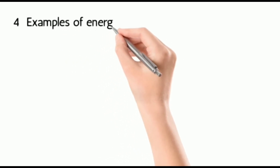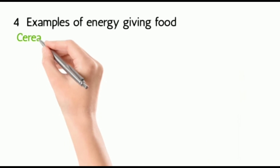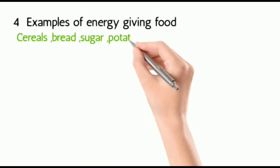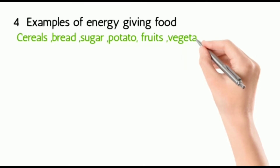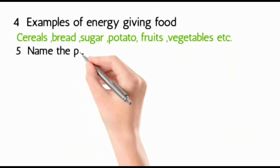Examples of energy-giving food are: cereals, fruits, vegetables, bread, sugar, potato, etc. Examples of cereals: rice, wheat, barley, oats, etc.